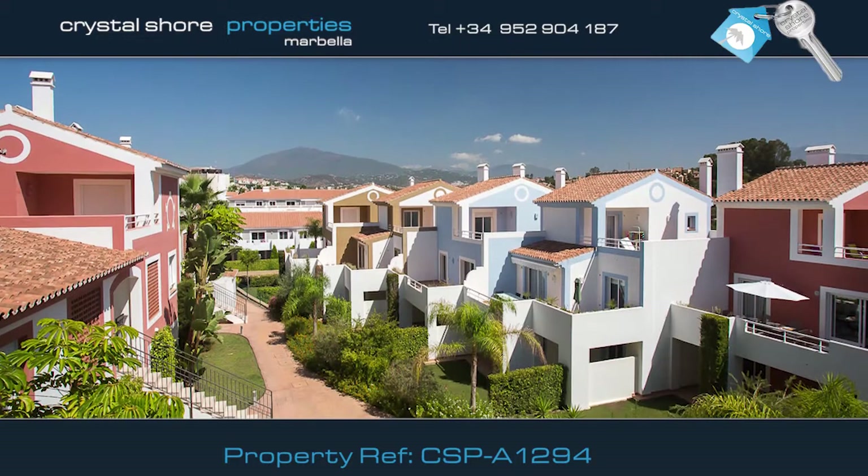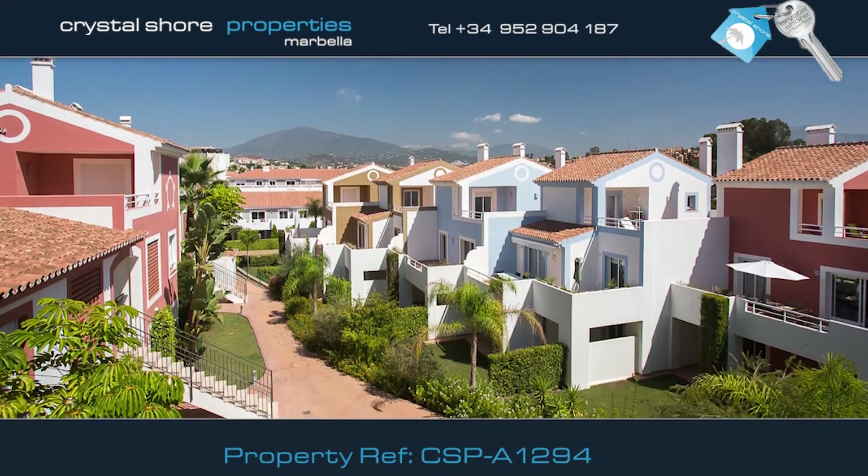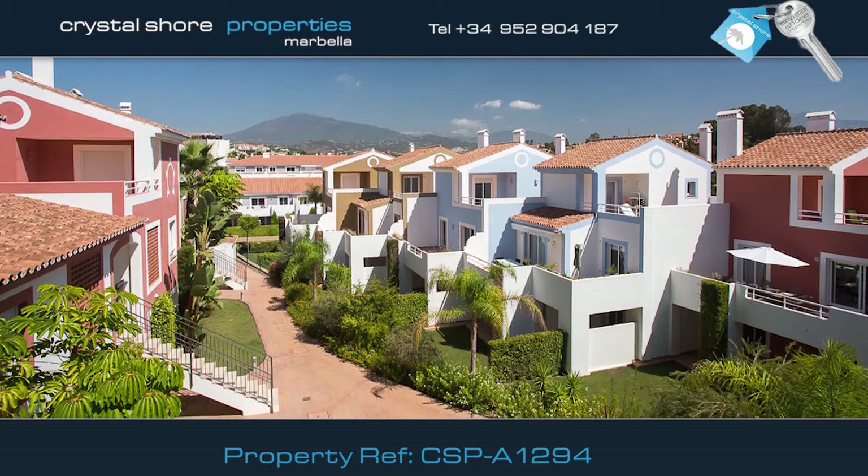Within walking distance from the beach and cafes, this apartment is the perfect investment and well worth a visit.